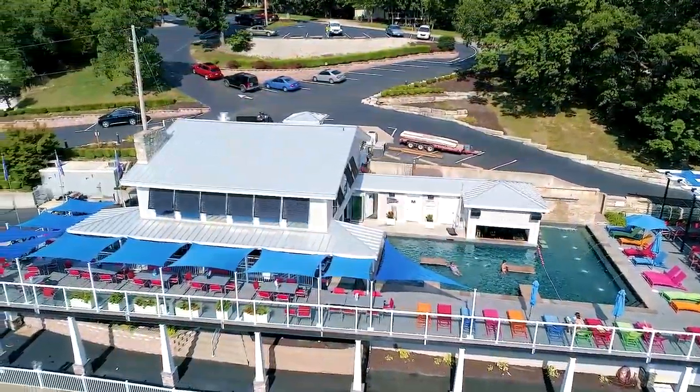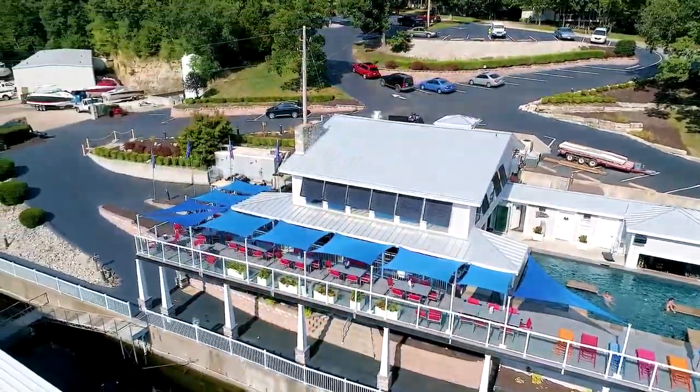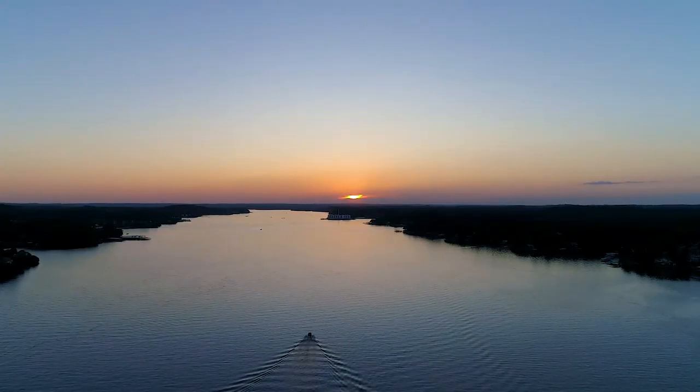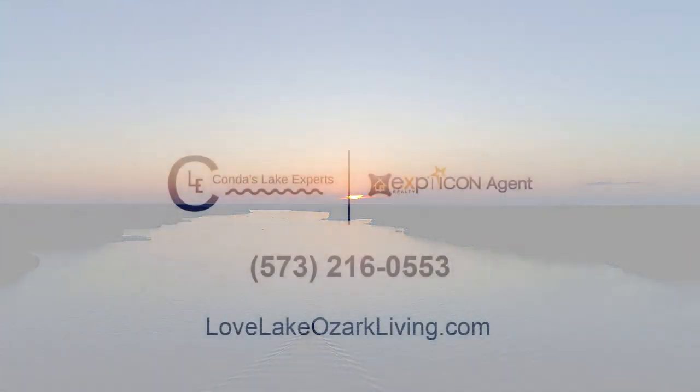If you are ready to enjoy life at its finest, you will be delighted with all that Beacon Point has to offer. Call Conda today to set up a tour.